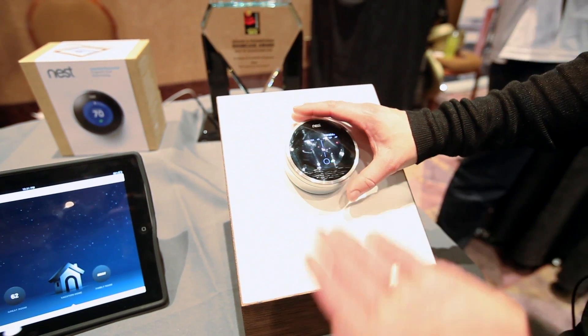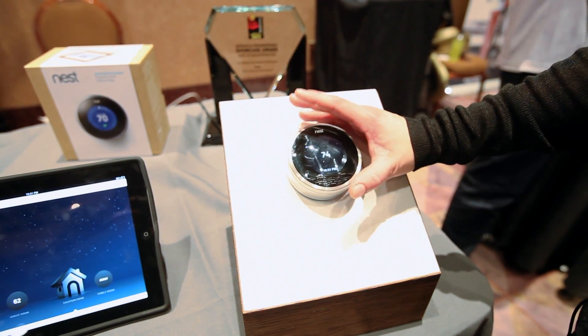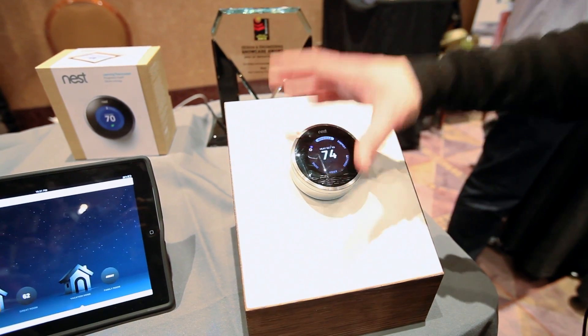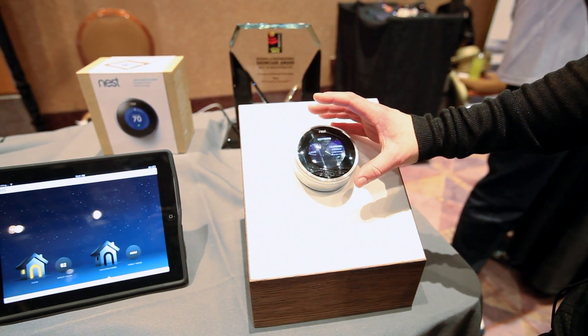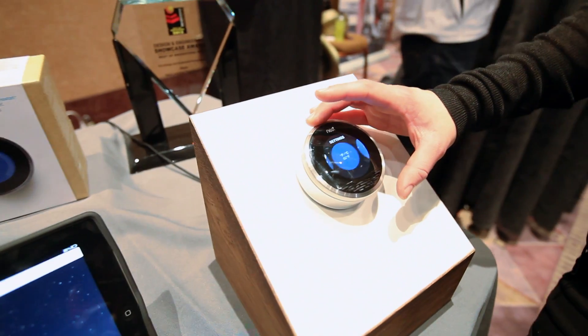Essentially it's a wheel — you turn it to heat or cool, and you press to get into the menu. You can see the settings, and there are all sorts of settings in here for you, so you can engage with it as much as you want to.